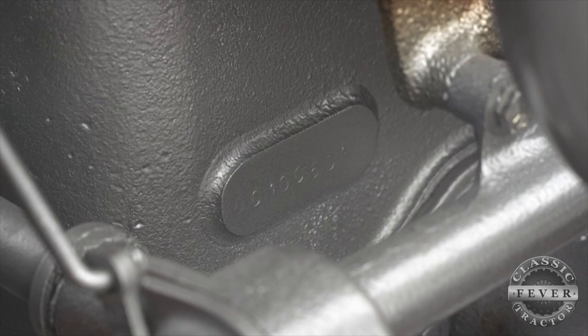How special is it for you to have this 100,000th Farmall? I would say it's pretty special considering it's the only one. It's one of the prize tractors in our collection.